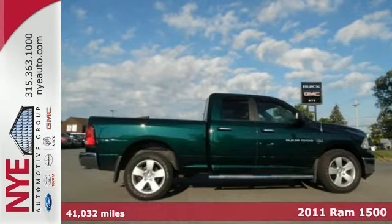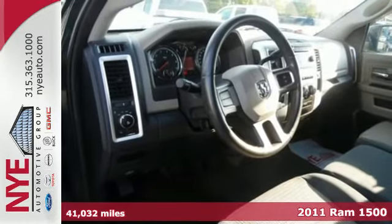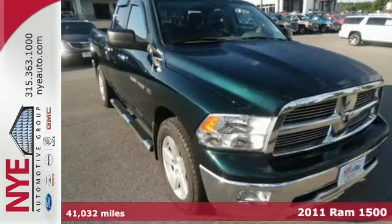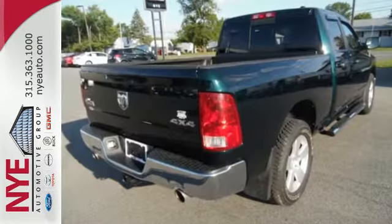Here's a 2011 Dodge Ram 1500. This rock-solid pickup is loaded with standard features, including air conditioning, dusk-sensing headlamps, power steering, a brake hill holder, and front and rear stabilizer bars.